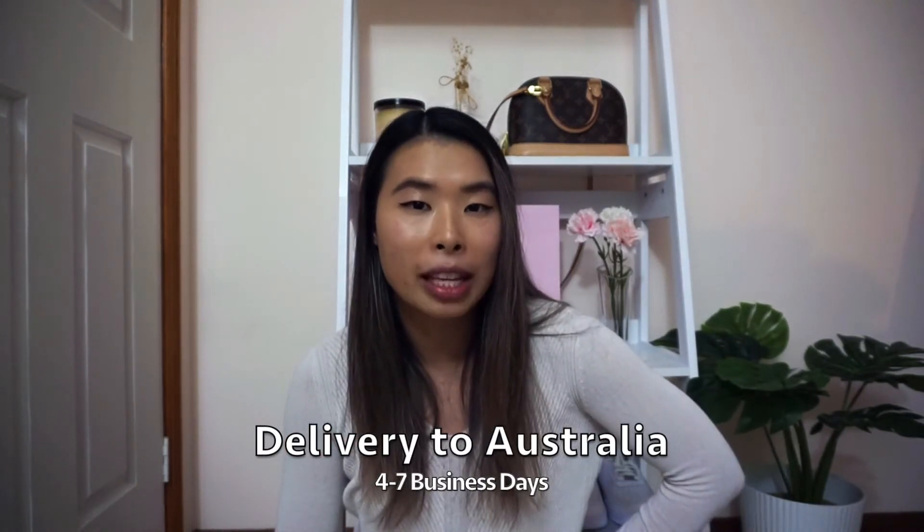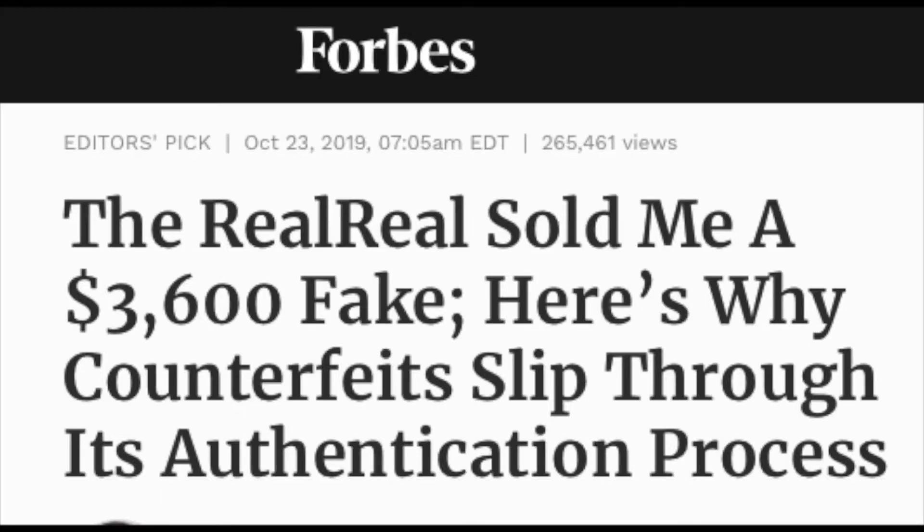On the site it said it would arrive in about four to seven business days for Australia. I waited about five, six, seven working days and I hadn't heard anything. I went online and it said it was 'partially shipped,' which was a bit weird and scared me. I then started searching online and found articles saying The RealReal was selling counterfeits, so I was like, oh gosh. I contacted them asking where my bag was and for an update.